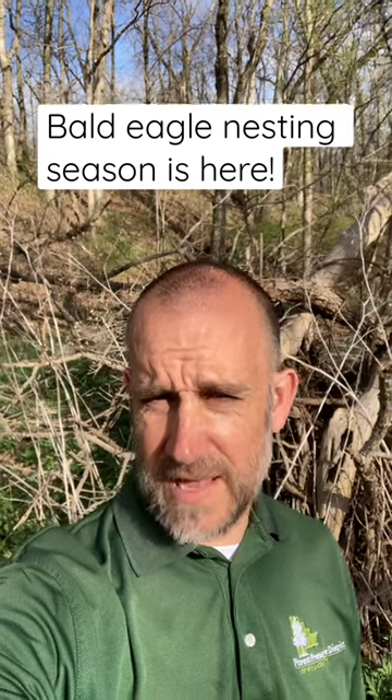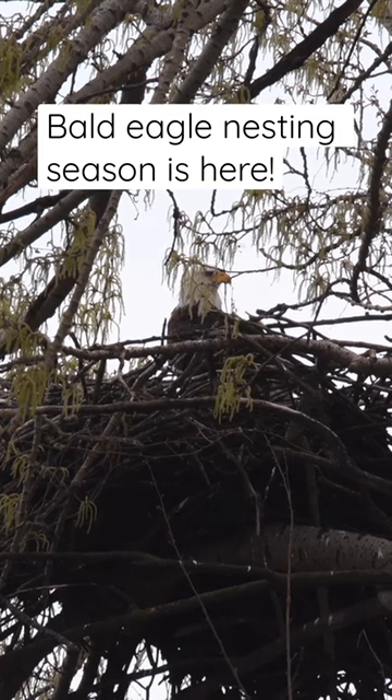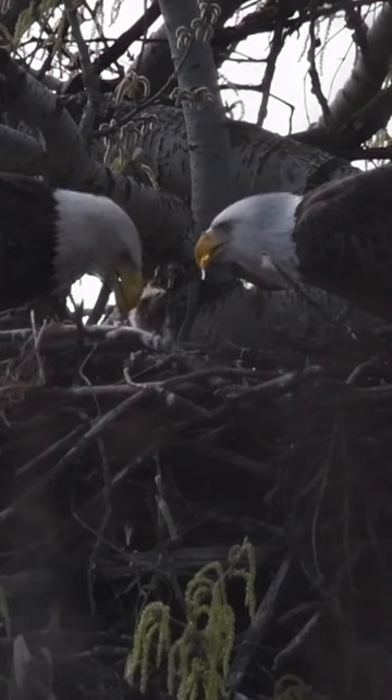It's bald eagle nesting season in Will County and for the past couple weeks we've been monitoring a few active nests. So far we have confirmation on five eaglets, three in one nest, two in another.